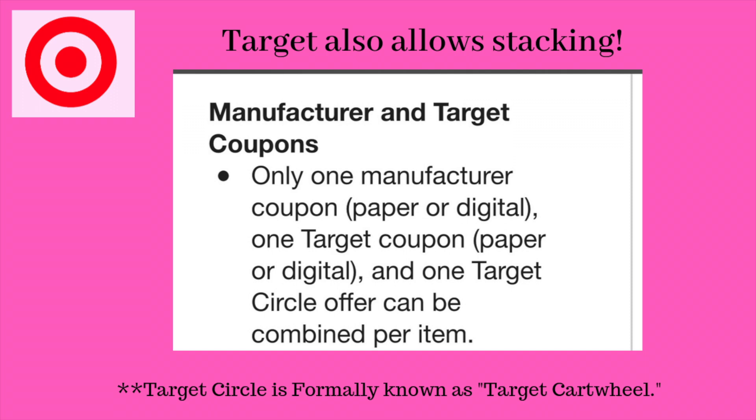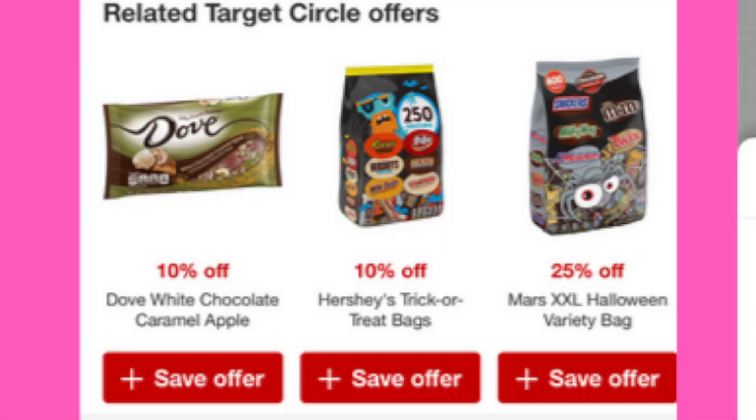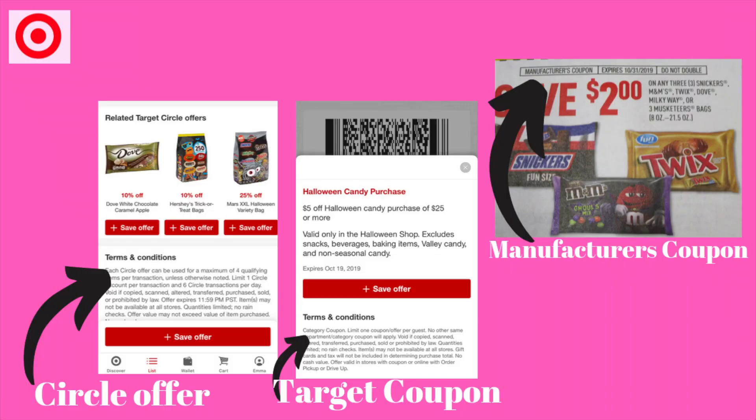Target also allows stacking. Per the Target coupon policy, only one manufacturer coupon — paper or digital — one Target coupon — paper or digital — and one Target Circle offer can be combined per item. Target actually allows you to stack three different kinds of coupons for awesome savings. In this example, there's a Circle offer, a Target coupon, and a manufacturer's coupon, and they can all be used on one item. You need to make sure you're getting the candy for the Circle offer, hit the $25 threshold for the Target coupon, and then use your manufacturer coupon for even extra savings.